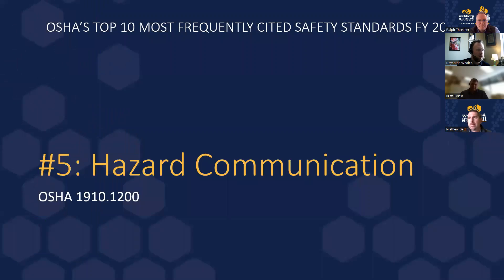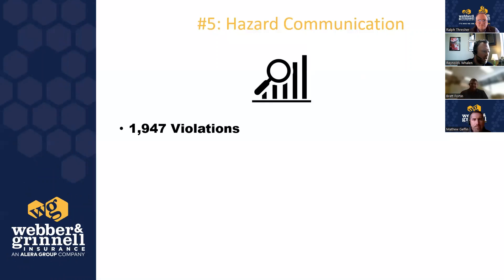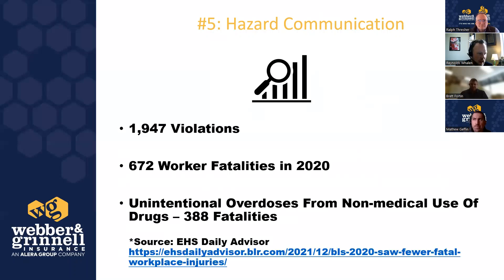We're about halfway through. We are planning to go till 11:30, though we may end a bit early. Number five is hazard communication. There were almost 2,000 violations for this one, and 672 worker fatalities in 2020 from chemical exposures. Unintentional overdoses from mislabeling and separate containers caused 388 fatalities — bigger issue than you might think.